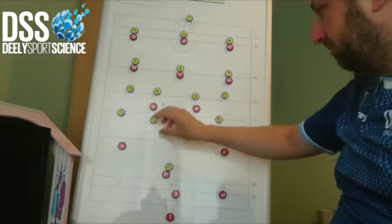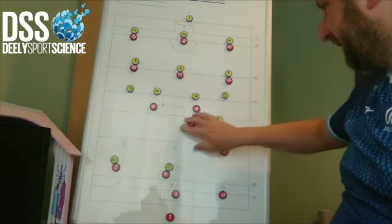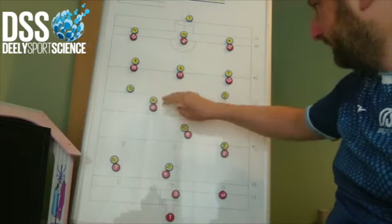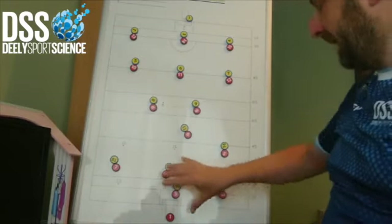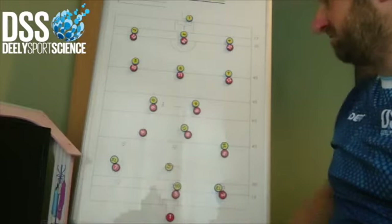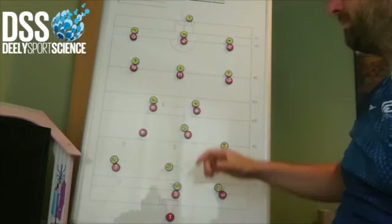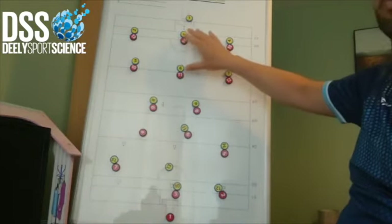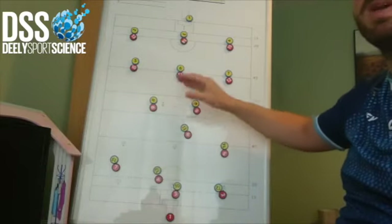Then you have a full high press where you're responsible man to man — everyone is pushed up, everyone is touch tight. The weakness of this system is that if you're pressing very, very high and the opposition break a line — say the number four gets out — then you can be left exposed at the back. You need really good athletic defenders who can defend one-on-one and who are very competent defending space and pace.